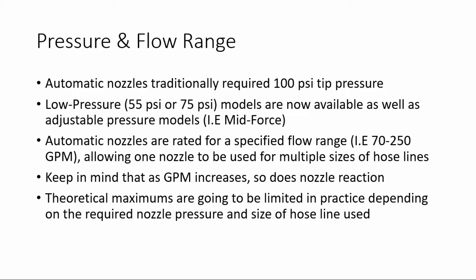However, low pressure models are also now available, as well as adjustable pressure models such as the Midforce. Automatic nozzles are rated for a specified flow range — for example, 70 to 250 gallons per minute — allowing one nozzle to be used for multiple sizes of hose lines.